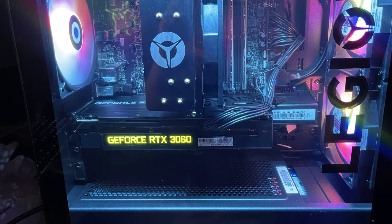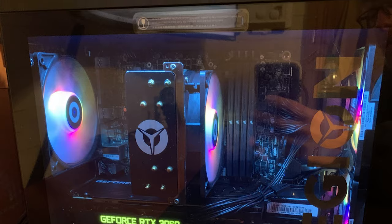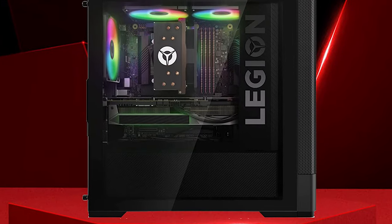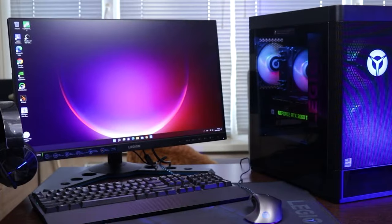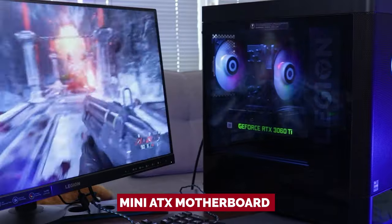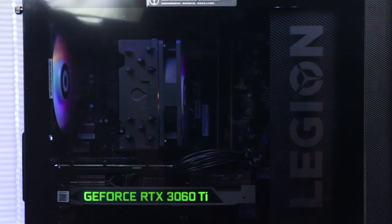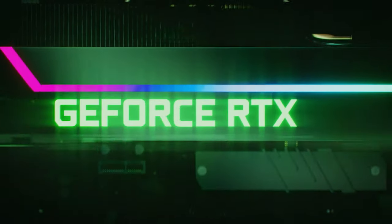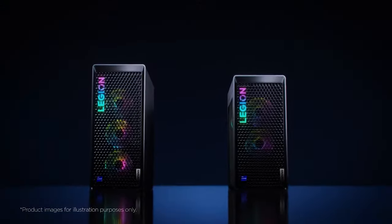Need more convincing that the Lenovo Legion 5i Tower Gen 7 is a gaming computer superstar? The mesh facade conceals two intake fans in the front and an exhaust fan at the back. A micro-ATX motherboard and a sizable heatsink are included internally. So what are you waiting for? Get on board and join the Lenovo Legion 5i Tower Gen 7 league now!